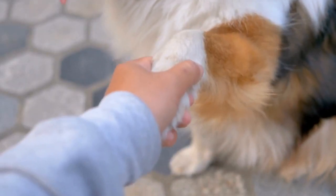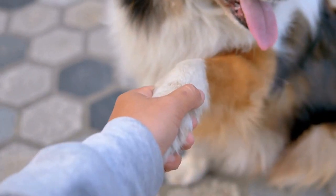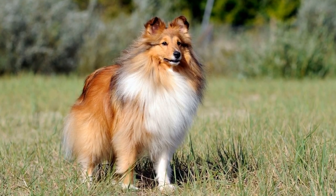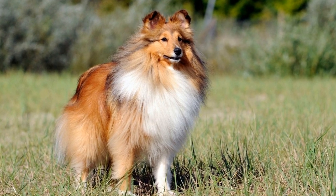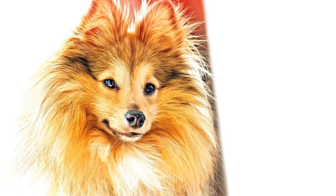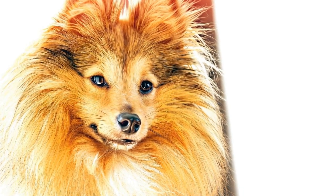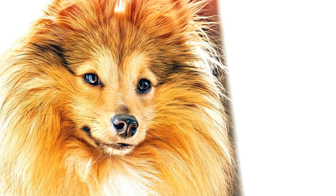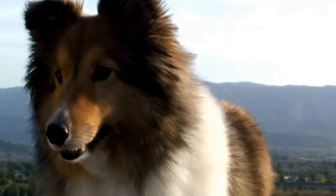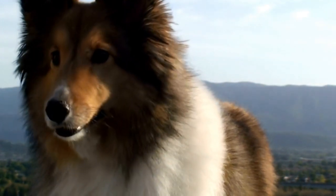To summarize, the unexpected companionship between a Shetland Sheepdog and a Dachshund can result in a delightful mix of intelligence, loyalty, and playfulness. These two breeds, although different in size and appearance, share important traits that create a harmonious blend in their hybrid offspring. Whether you are an active individual looking for a capable partner in dog sports or a family seeking a loving and devoted companion, the Sheltie-Dachshund mix could be the perfect choice for you. So think outside the box and consider the wonderful world of unlikely companions — you may just find your new best friend in an unexpected breed combination.